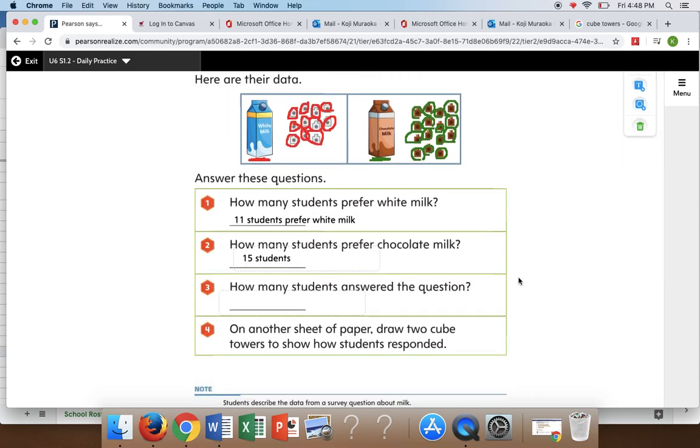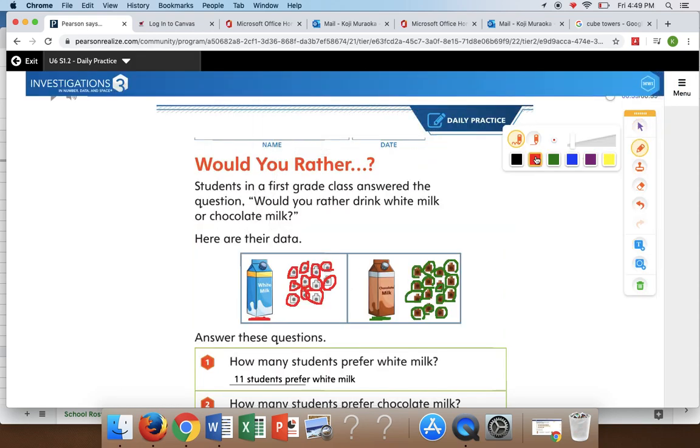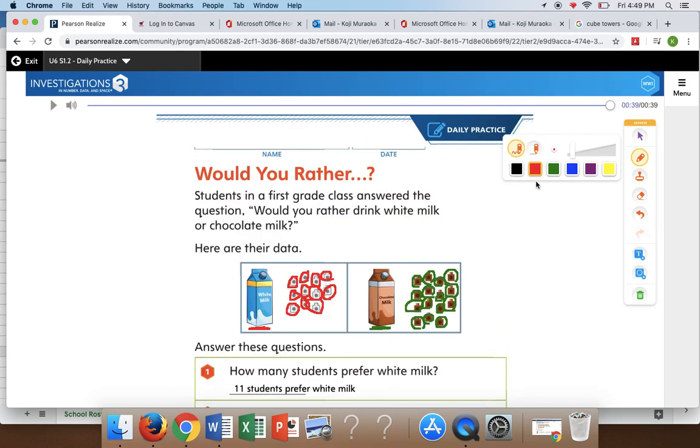All right, now we want to know how many students answered the question. Well, looking at our data, I know that eleven students prefer white milk and fifteen students prefer chocolate milk. So, how many students altogether answered the question? Well, we know that this is going to be an addition problem. What two numbers are we going to add? We're going to add eleven and fifteen. So, let's use one of our strategies — making a diagram.